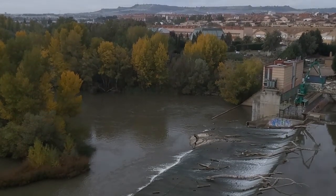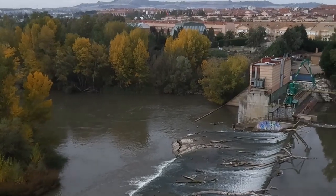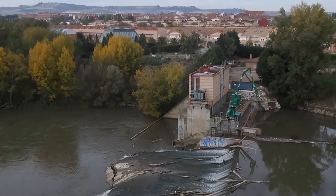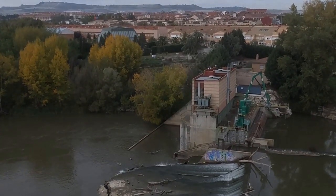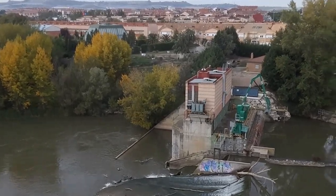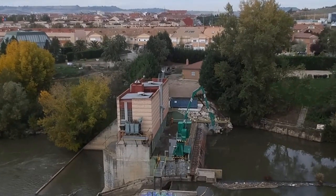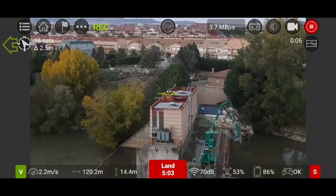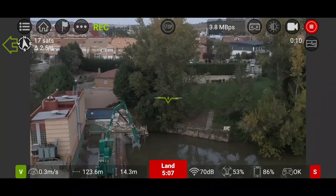We are now in the middle of the river. I'm going on. Let me switch to FPV image again. Video signal is still excellent.